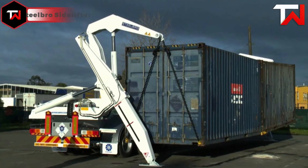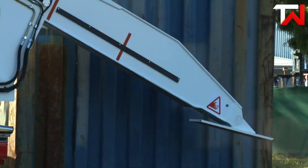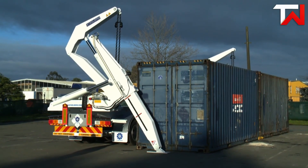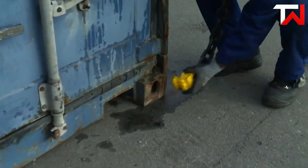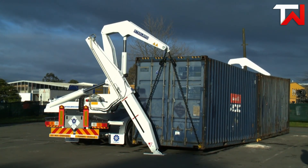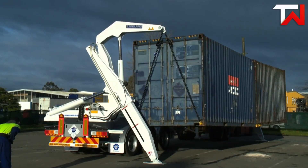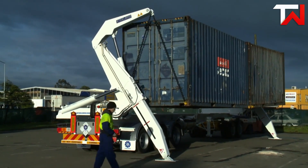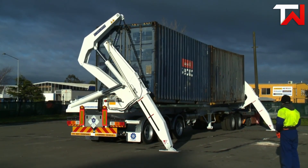Steelbro Sidelifter: The Steelbro Sidelifter is a game-changer in container handling, offering unparalleled versatility and efficiency. With models like the SB450 boasting a 45-ton lifting capacity, it effortlessly manages 20, 40, or double 20-foot containers. Designed for both ground and trailer loading, it features tilt-and-extend stabilizers ensuring precise container placement even in tight spaces. The dual-speed proportional control system enhances stability and accuracy. Equipped with a Kubota 5.2-litre diesel engine, the Sidelifter offers reliable performance, while the triple-axle chassis and low-line crane design minimize wear and tear. Container proximity sensors and LED lights enhance safety and visibility.